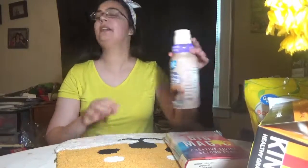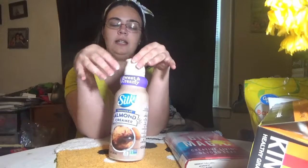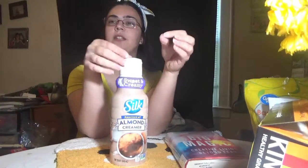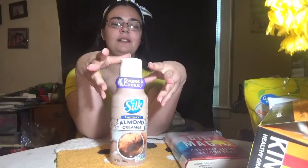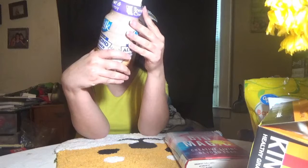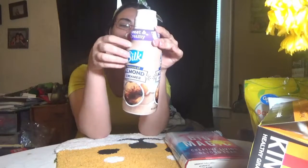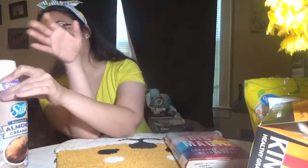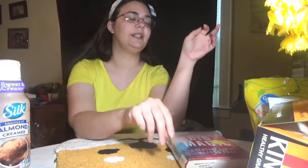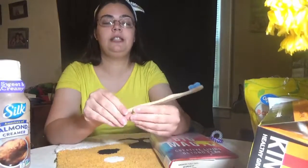My new favorite coffee creamer is the Silk almond creamer. It only comes in one flavor that I've found — I can't wait till they come out with like a caramel something. But it doesn't upset my tummy, it's almond, yay! It doesn't have a ton of sugar, so that makes it all in all not too bad. There are 25 calories per tablespoon, but that's okay.